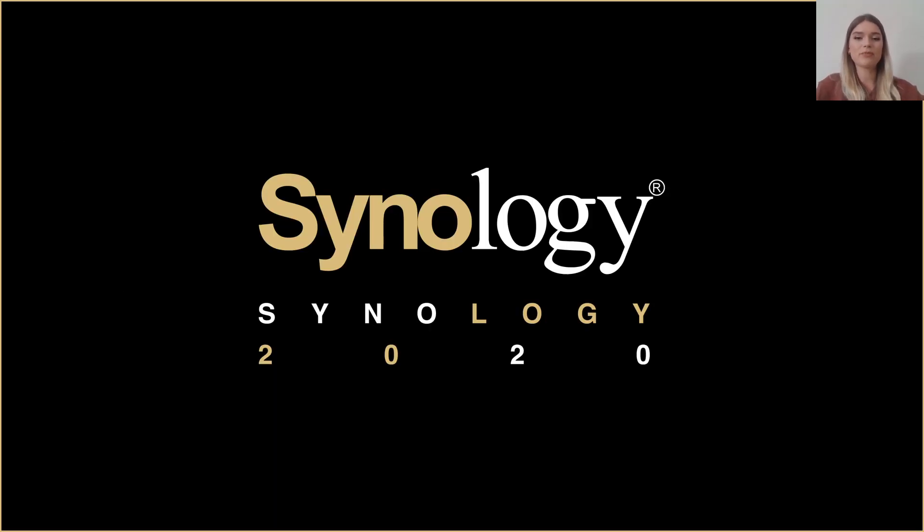And with that we came to the end of this webinar. I would like to thank you for watching and as I said in the beginning, you will now have 15 more minutes to ask your questions and our team will continue responding to you. Feel free to write in the chat.